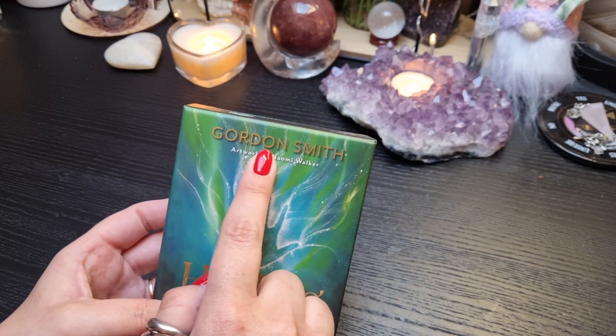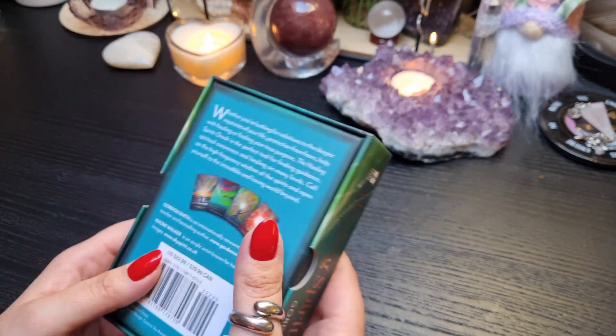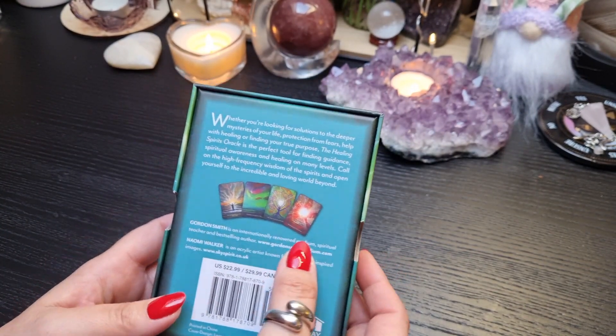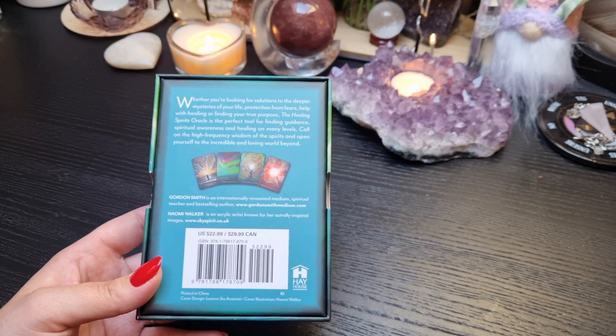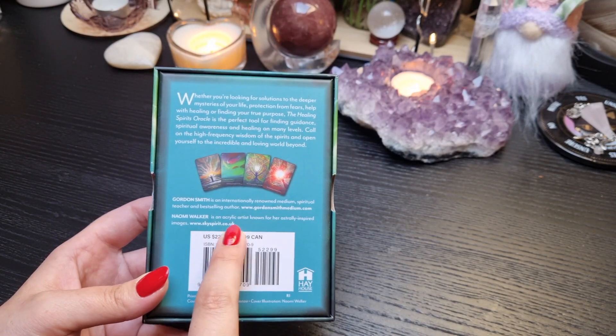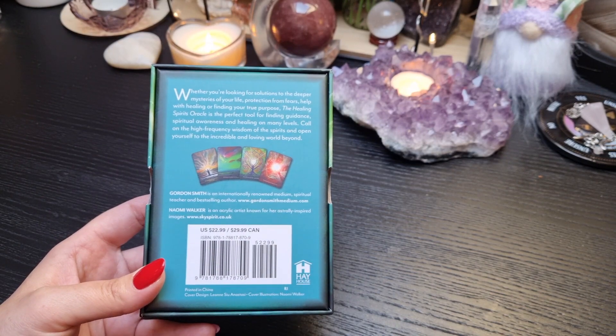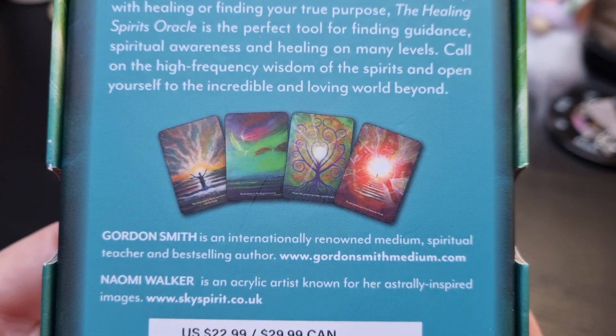I think I have a book by Gordon Smith — the name seemed really familiar. He's a renowned medium, spiritual teacher, and best-selling author. And Naomi Walker is an acrylic artist known for her astrally inspired images. I thought the images on the back look really, really cool.